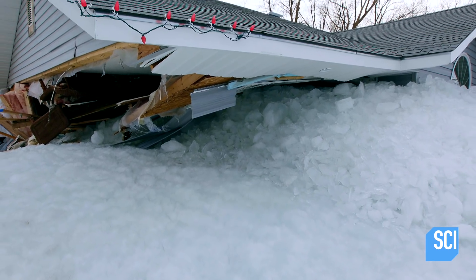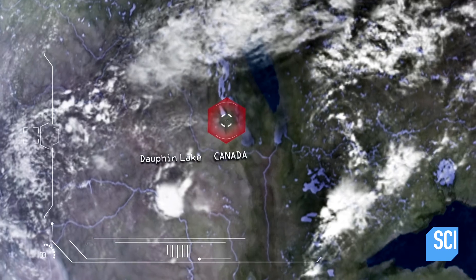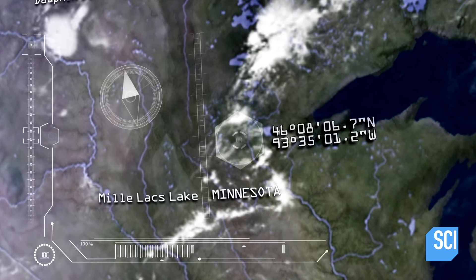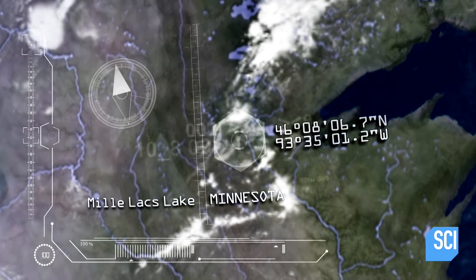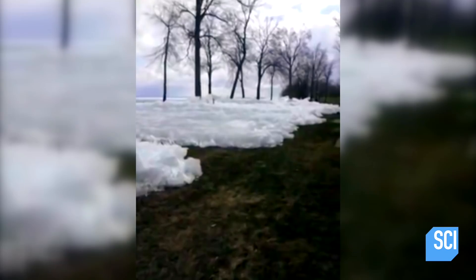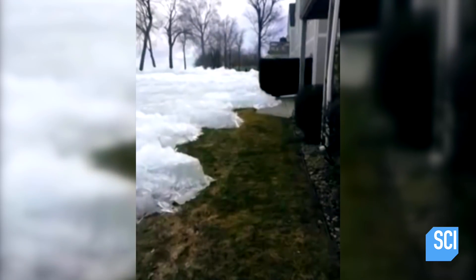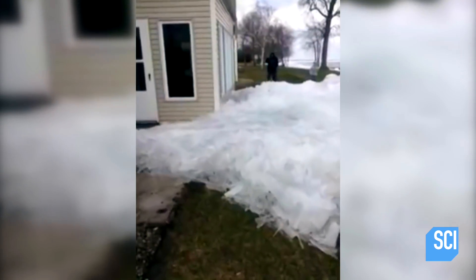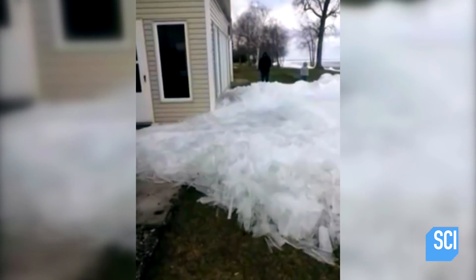This strange phenomenon doesn't just hit the residents of Dauphin Lake. Just one day later, an unstoppable wave of wind-shoved ice hits the lakeside community of Mill Lacks, Minnesota. Locals living on the lake edge caught the relentless ice tide on camera. It's like a zombie glacier — slow, but unstoppable. Footage of this ice shove became one of the most widely shared videos of 2013, with almost 4 million views.